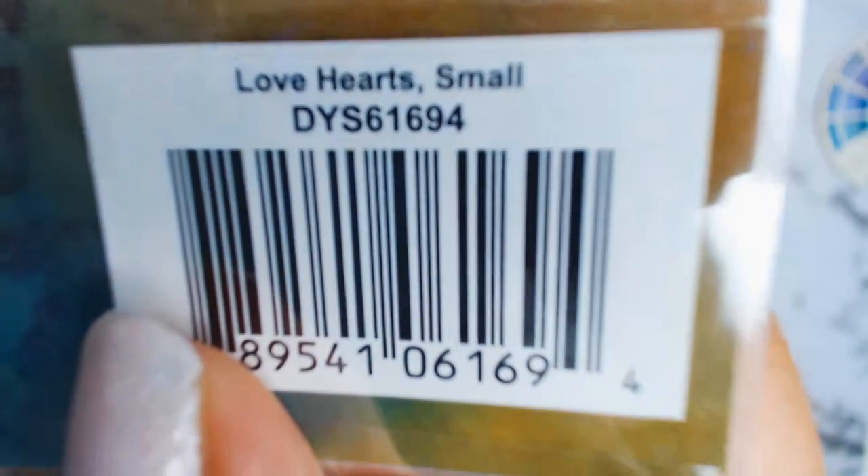My next product is a stencil from Do Dilusions and it's called Love Heart Small. I absolutely love this stencil — I cannot wait to use it.